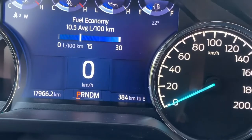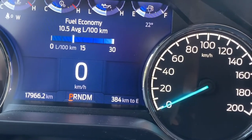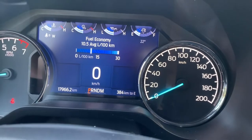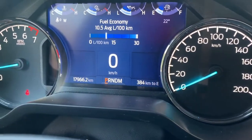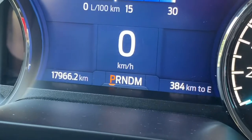This truck registered a 10.5 average liters per 100 kilometers based on a 6,000-kilometer road trip in August from Saskatchewan to Toronto.